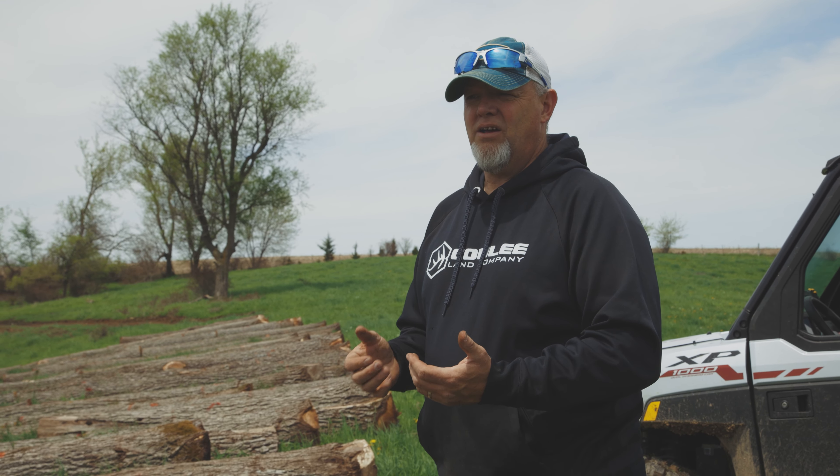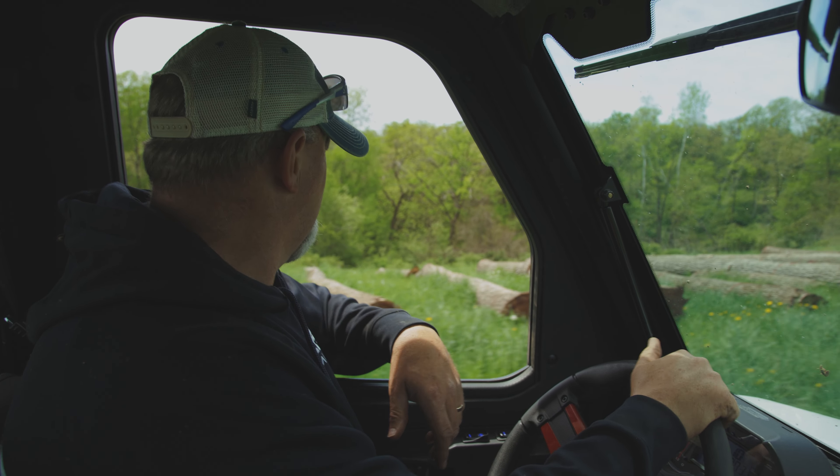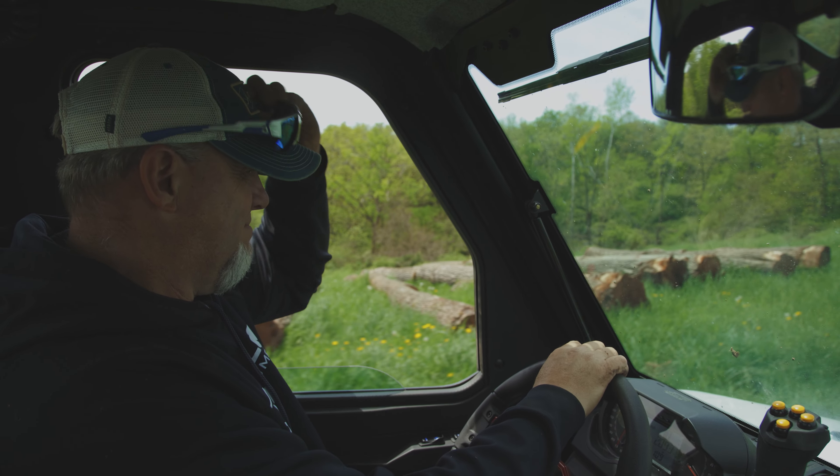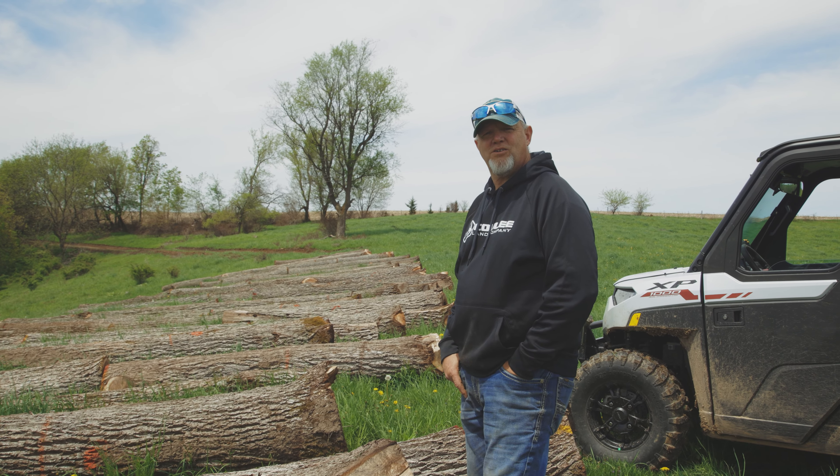Or for somebody on the buyer's side — if I go look at a property for you and say, hey, you're looking at $150,000 on the timber value there, that really changes what the property is worth to you. That's just something we offer that a lot of brokerages don't, because they just don't have that background. All this money you'd be leaving on the table — I don't know about you, but I definitely can always use that money.